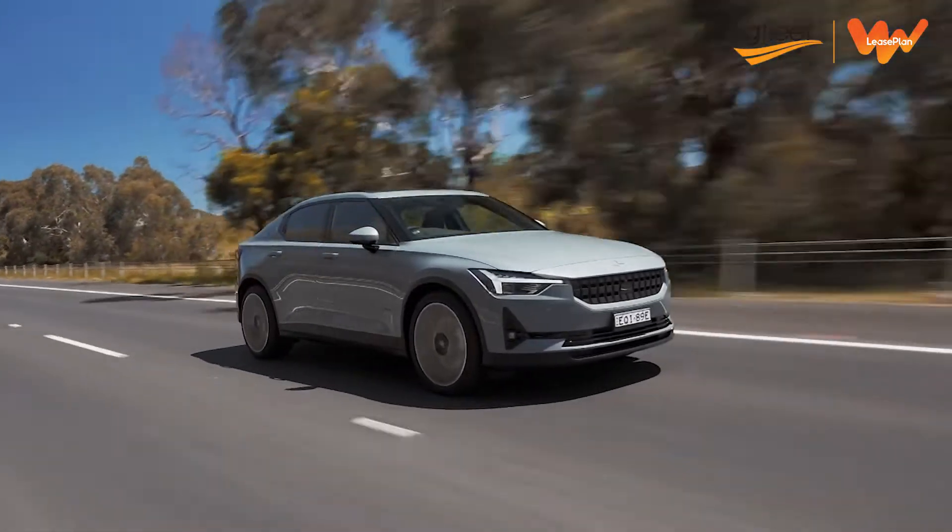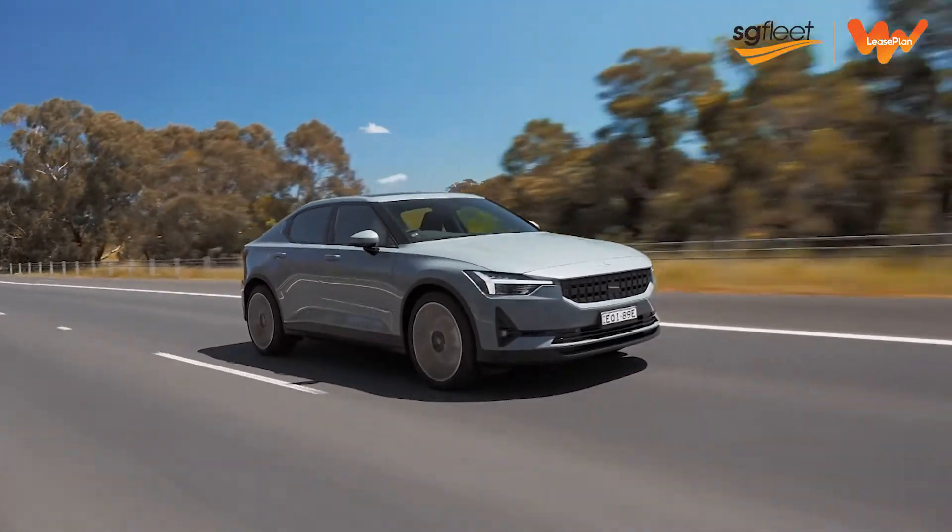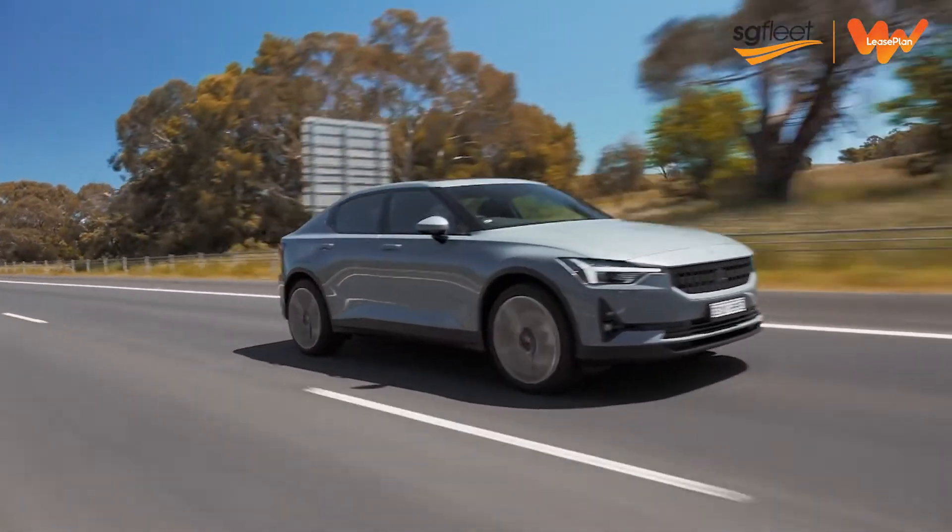If you're interested in the transition to electric vehicles, contact SG Fleet and Lease Plan today for more information.